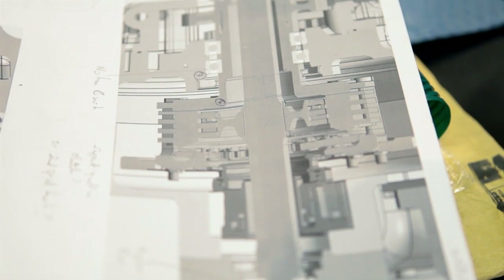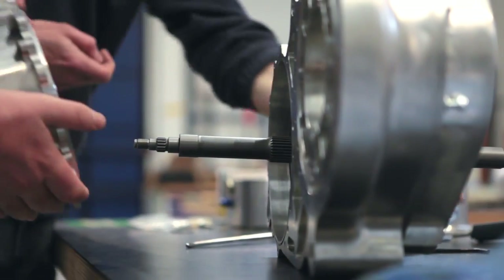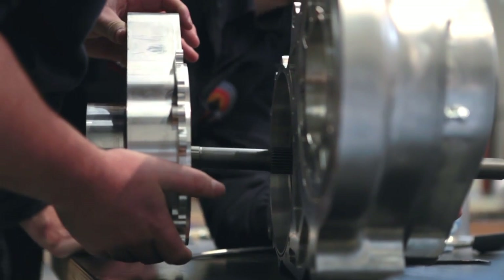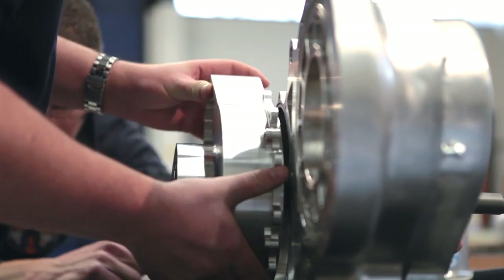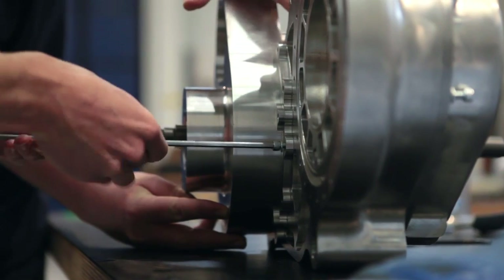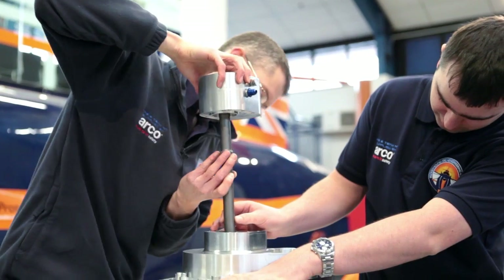Two weeks ago I arrived to find James and David test-fitting some very shiny gearbox casings. This gearbox will connect the Cosworth Formula One engine to the HTP pump. The aim was to get it built in time for the Autosport show a few days later. Whilst the show car had been there twice before, this would be a great opportunity to show one of the key components of the car fully assembled.